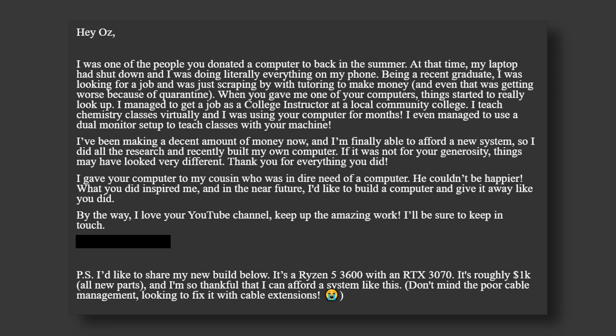'When you gave me one of the computers, things started to really look up. I managed to get a job as a college instructor at a local community college — I teach chemistry classes virtually, and I was using your computer for months. I even managed to use a dual monitor setup to teach classes with your machine. I've been making a decent amount of money now, and I recently built my own computer. Thank you for your generosity. I gave my computer to my cousin who's in dire need of one, and I couldn't be happier.'